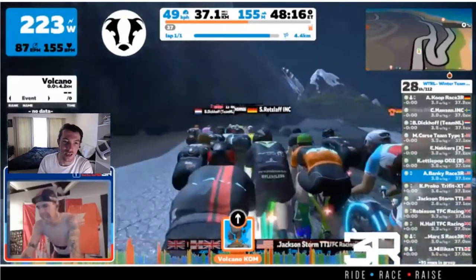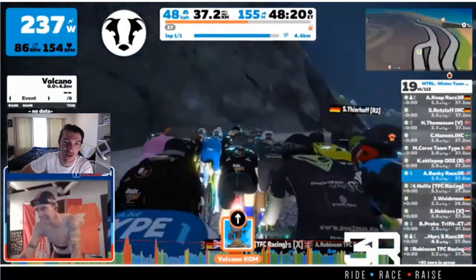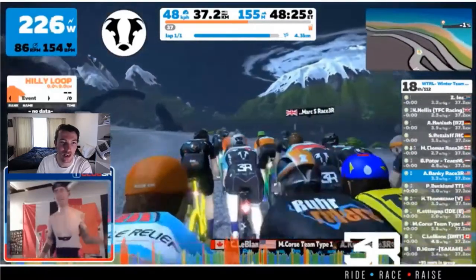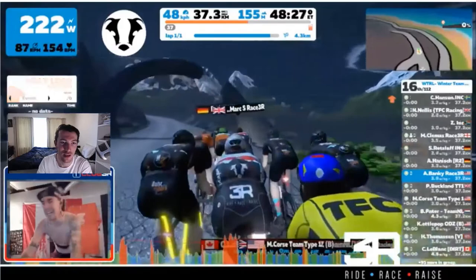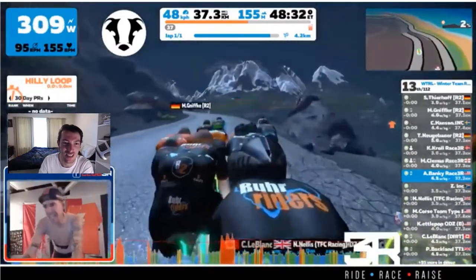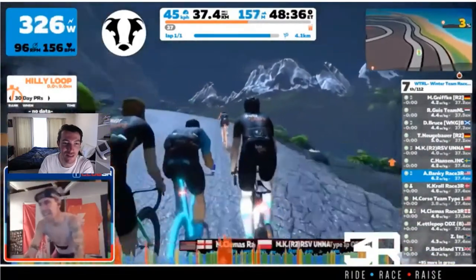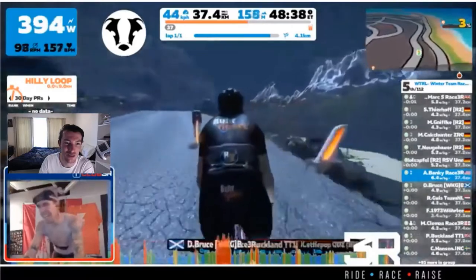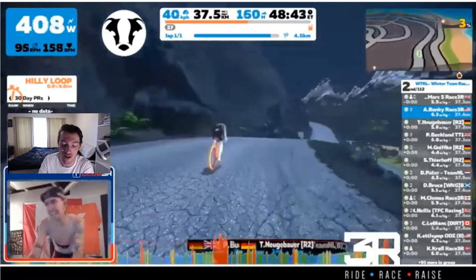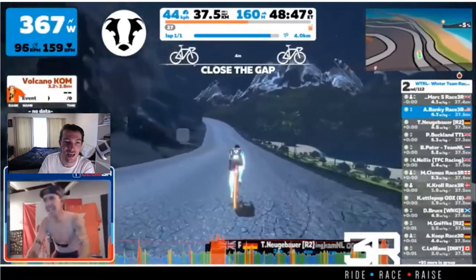Just about to enter the volcano climb here — a four kilometre climb. Looks like there's a big group in this B grade; no one's managed to really get off the front. It's going to be a bit of a blast to the finish line. All these guys will be having a maximum VO2 effort here, as we see our filmer and his teammate really attacking the start of the climb.